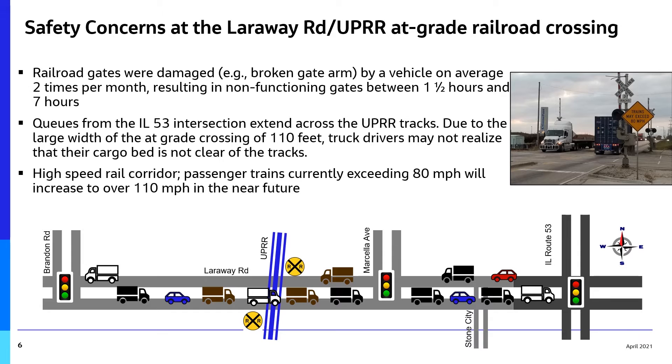A gate was seen descending onto a truck cab during a 24-hour field observation of operations at the crossing. In addition, this is a high-speed rail corridor. Preventing truck-train collisions is an even greater consideration because of the expected high train speeds in the near future.